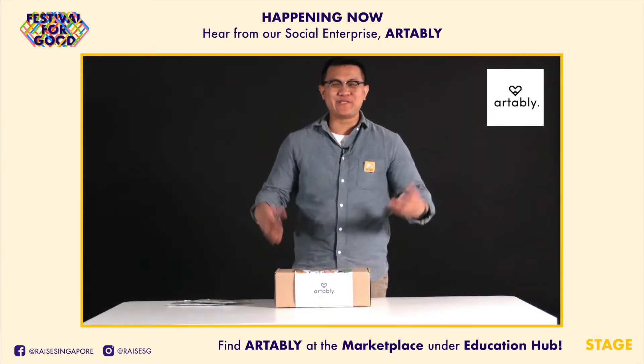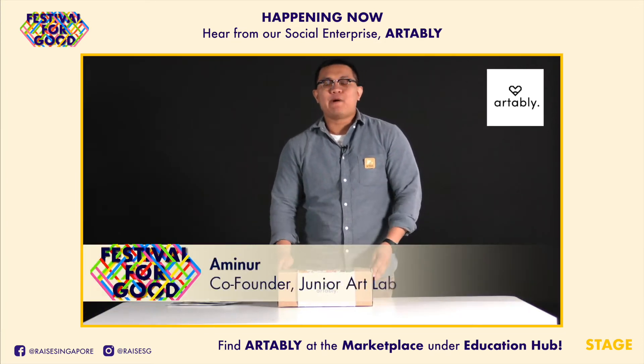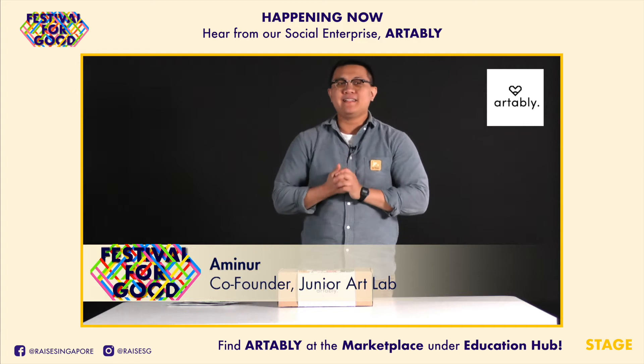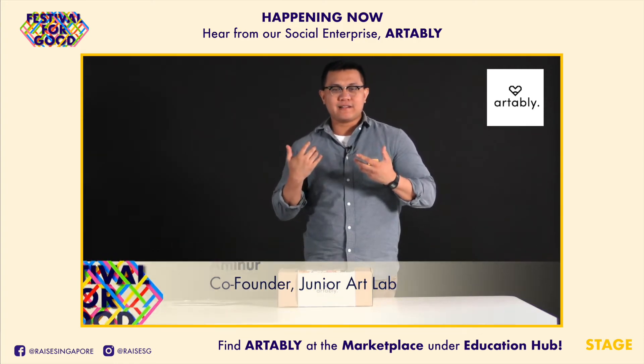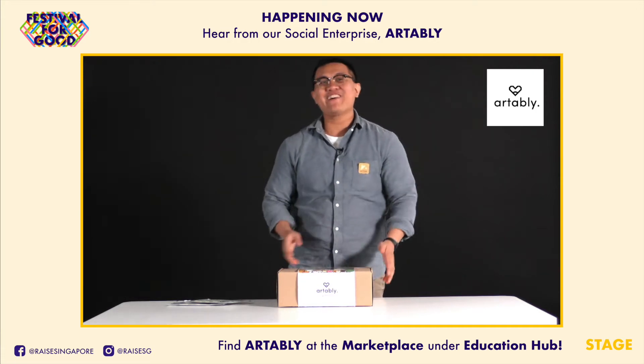Hi everyone, Armin from Junior Art Lab here. I run a social enterprise where we work with differently-abled artists in a design studio to create fun and quirky stuff.